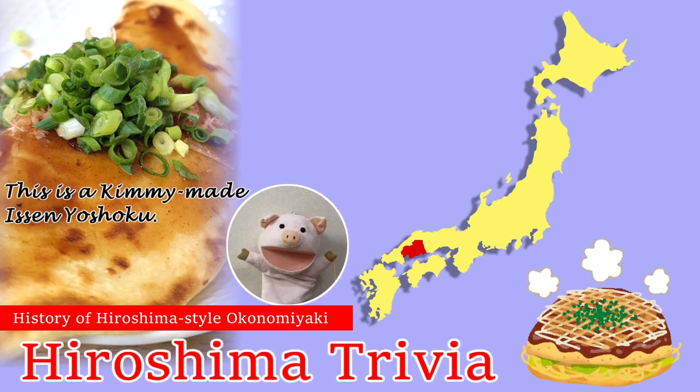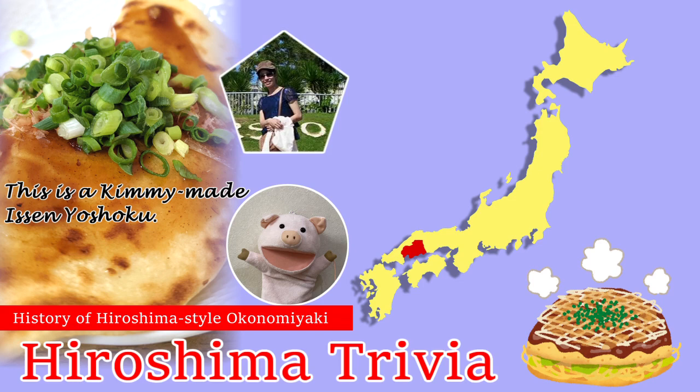Hello everyone. Welcome to Hiroshima Trivia. I am Pipopo, a mascot of Hiroshima Trivia. Nice to see you. I am Kimi. I license Hiroshima Prefectural Interpreting Guide.